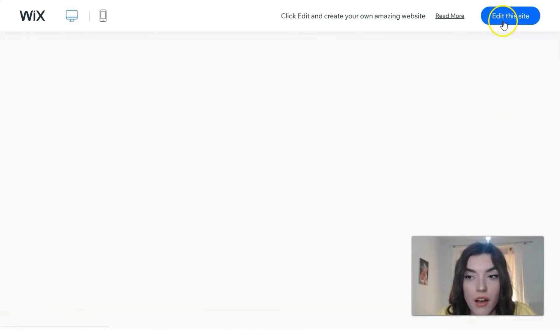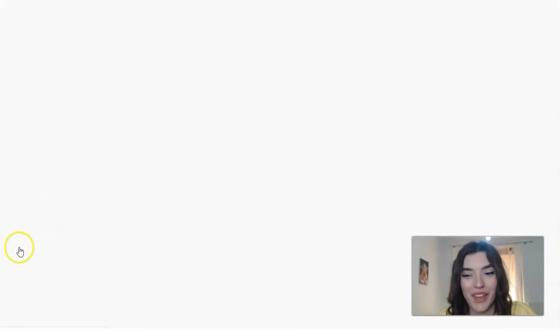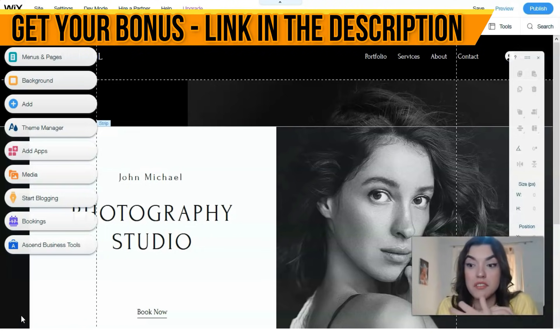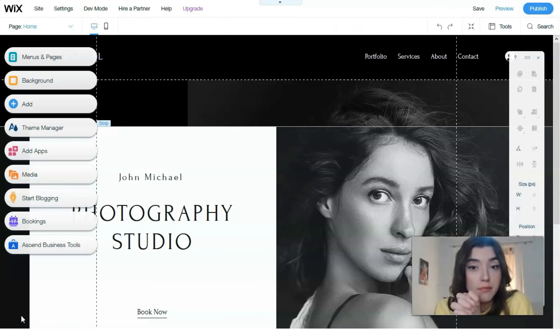We click the 'Edit this site' button to enter the editor. The editor is very easy to understand — even if you don't have any coding or UI/UX design skills, don't worry. You don't need those here; you just need to practice.